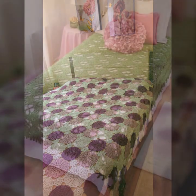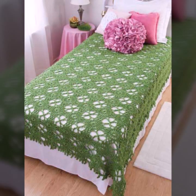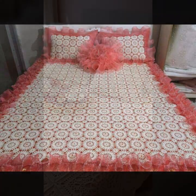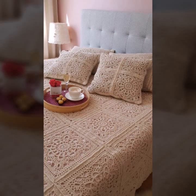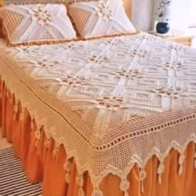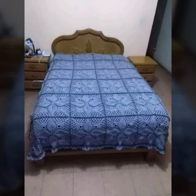Every design is beautiful and trendy, with matching pillow covers and cushion covers — you can see also stylish ideas. You can decorate your bedroom very beautifully with stylish crochet bed sheets, with matching pillow covers, cushion covers, sofa covers, curtains, and blankets.